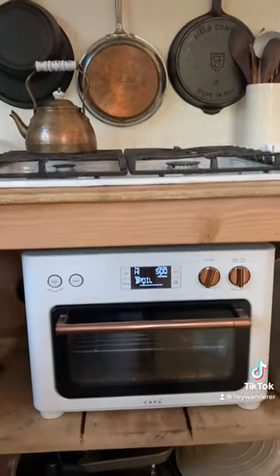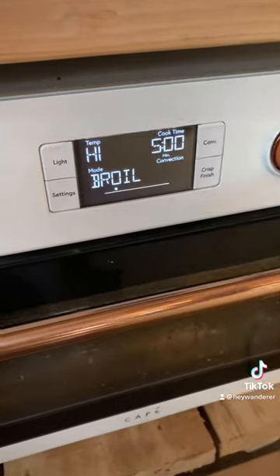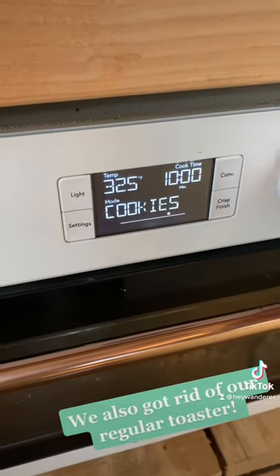We still needed a way to bake and roast, so we got this toaster oven that does a lot of different things. We also got to get rid of our separate air fryer because of this.